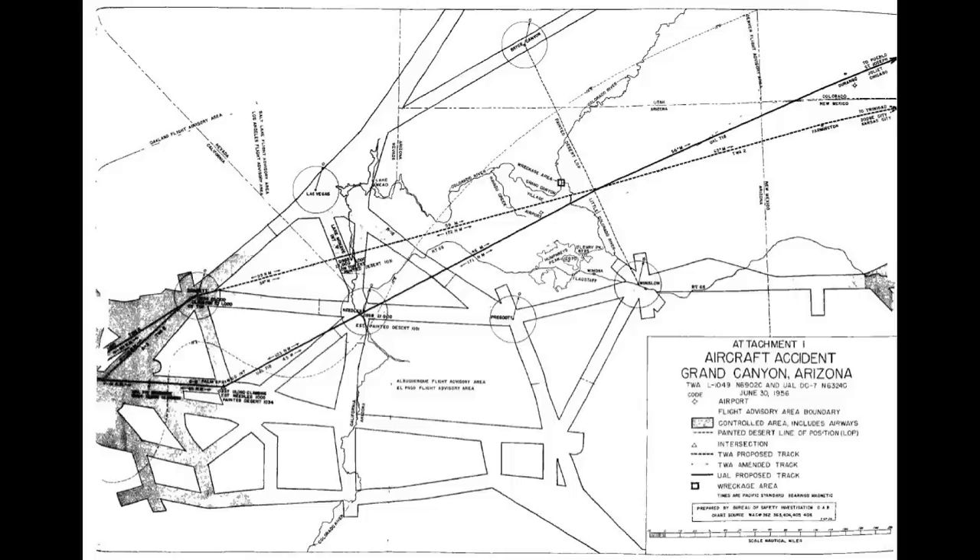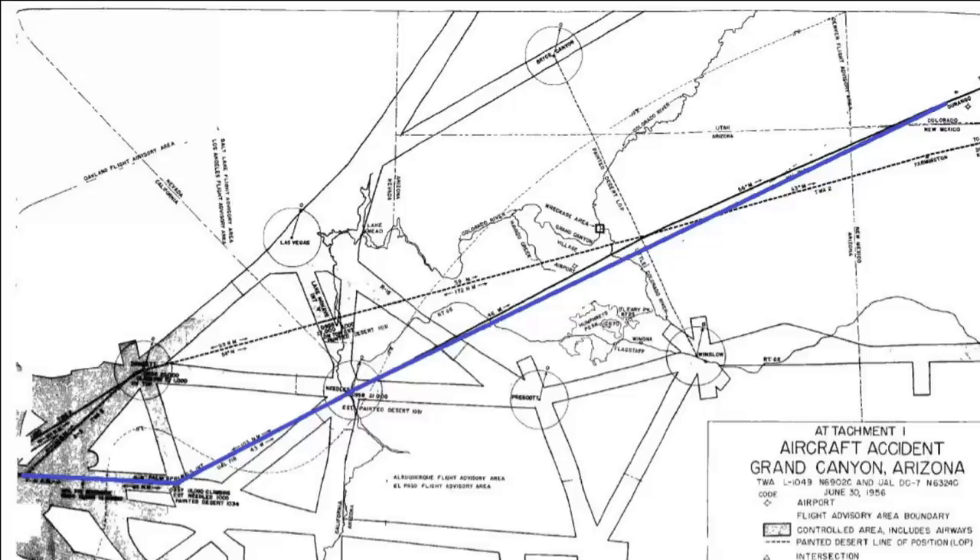A lot of these routes are roughly the same today. United Flight 718 filed out of Los Angeles over to Palm Springs, then to the Needles VOR, and on a fairly direct route up into Chicago, arriving over the Joliet VOR — a normal route still used today. TWA Flight 2 also filed a departure route out of Los Angeles on airway number 5 to the Daggett VOR, just north of Palm Springs, still in use today.